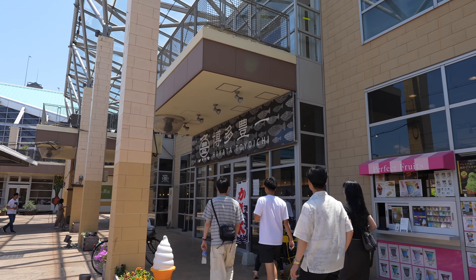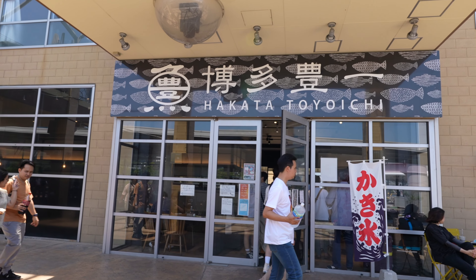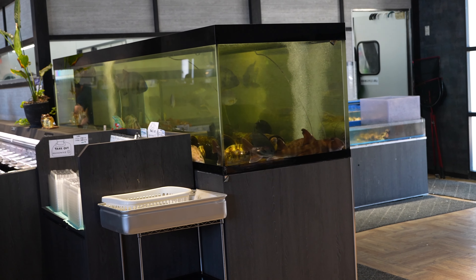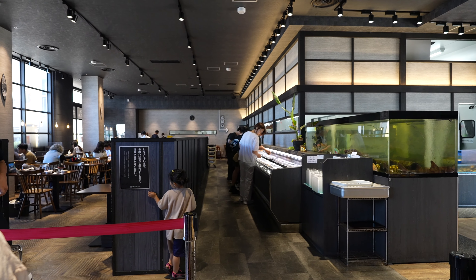I just took a short taxi ride, and now I'm heading to lunch at a seafood restaurant where you can grill your own seafood. Here we are — Hakata Toyoichi. After waiting half an hour, I was finally able to get a table, and I think the reason this place is so popular is because they also offer very affordable sushi.